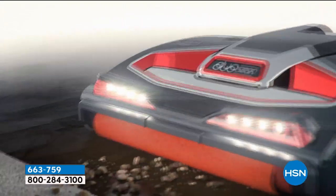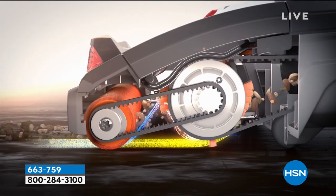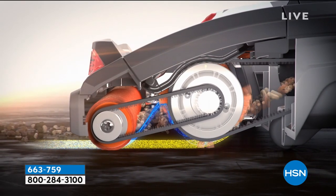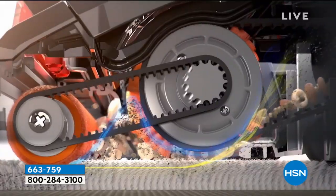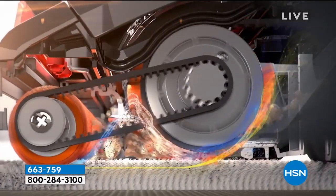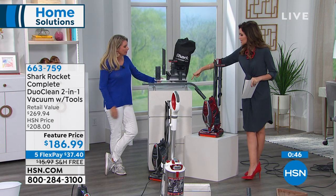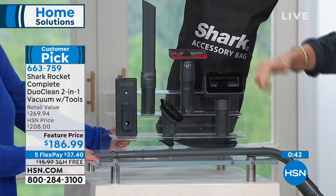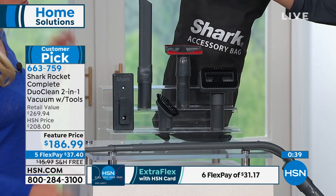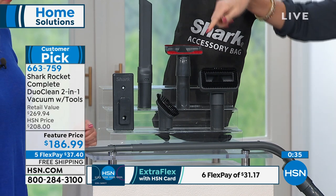Here's what's going on with that DuoClean — only Shark has it, exclusive technology. This is the only one that vacuums your carpets, vacuums and dusts your hard floors, and polishes them. With that $40 attachment it will also clean under any of your appliances or low couches. You're getting all these attachments included — not paying extra — and paying less than the price of the Shark alone, which is normally $230.